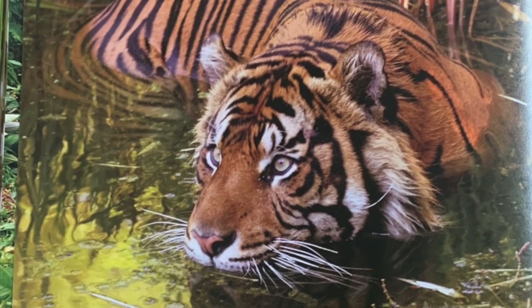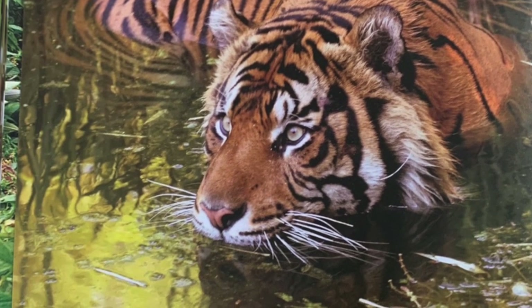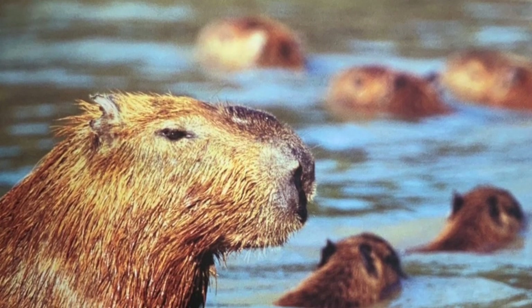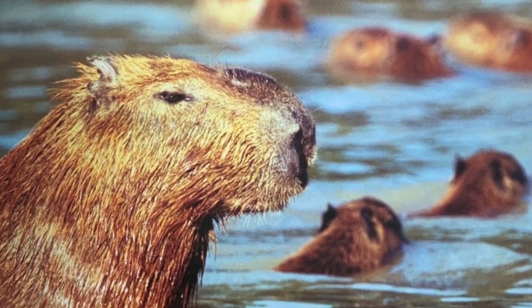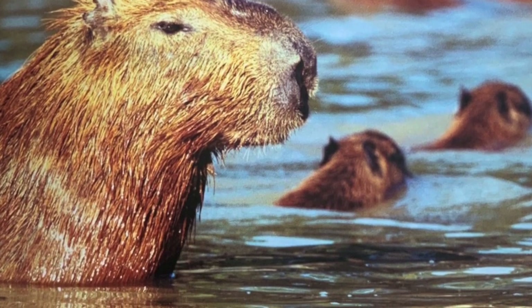Most cats hate water, but when the weather is hot, these tigers take a dip in a river — they are good swimmers. A capybara family stays cool in the water too. Capybaras can swim underwater for up to five minutes and can even sleep in the water.